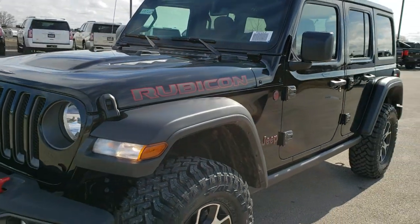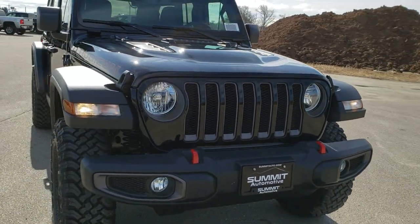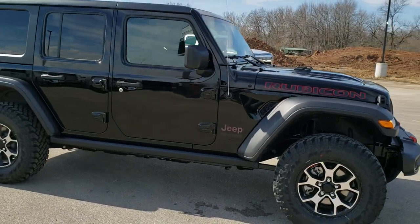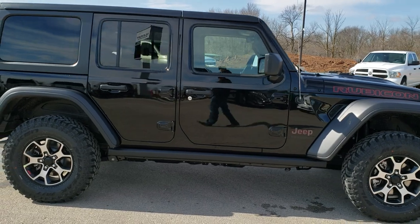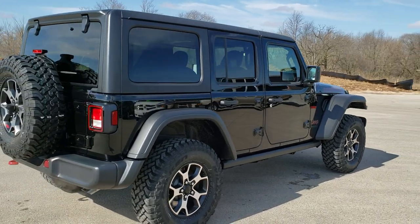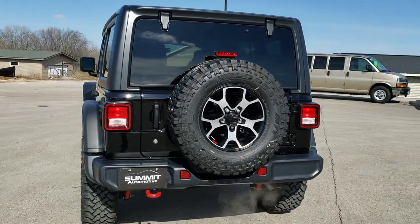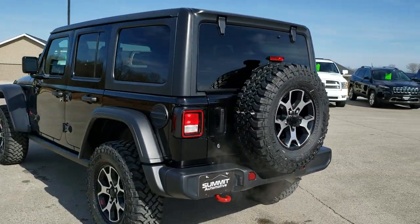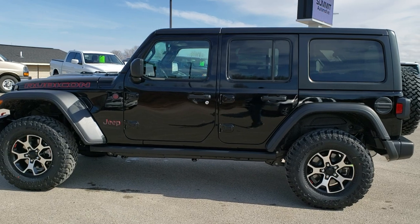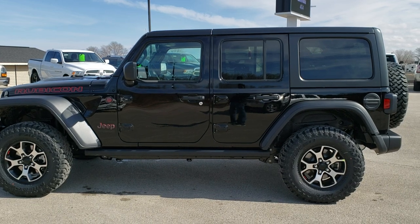I personally want to thank you for checking out the video today. Hopefully you've been able to get a really good idea of the overall styling, looks, and options on this particular Jeep, and learned a little bit about the Rubicon package and the 8.4 radio. To see more pictures of this Wrangler or any of our other 450 new and used cars, trucks, SUVs, minivans, and more, go to our website at www.summitauto.com. You can also check out our YouTube channel at youtube.com/summitauto — remember to like, subscribe, and share. Thanks again.